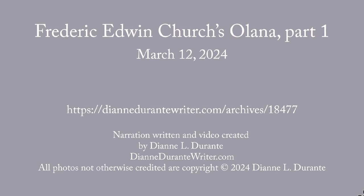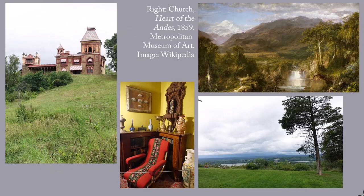This week's blog post is the first of two on Frederick Edwin Church's home, Olana. Olana is the home of Frederick Edwin Church, 1826 to 1900, who was one of the most prominent members of the Hudson River School. Like all its members, he specialized in painting spectacular American scenery, but Church painted both North and South American vistas.